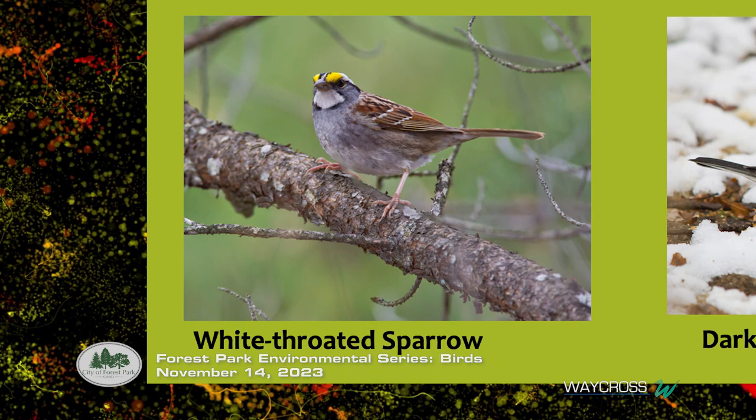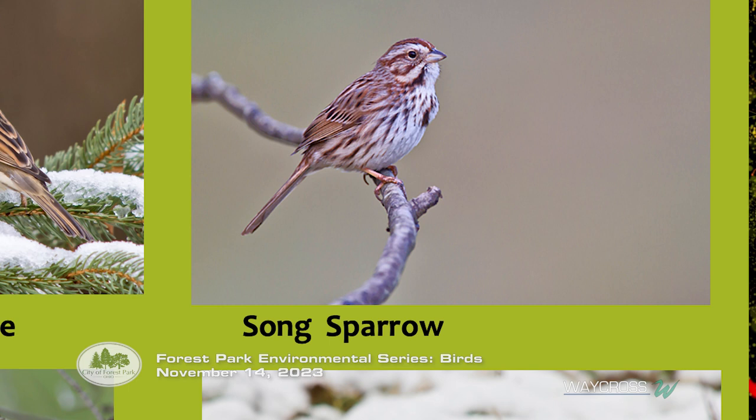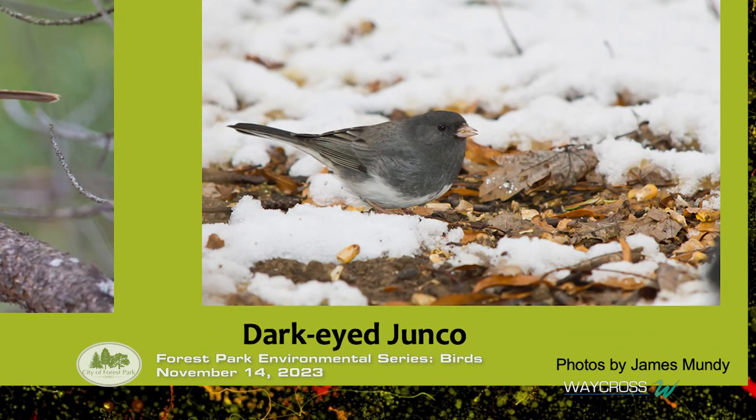We also have the white-throated sparrow, with that little bit of yellow right next to the eye. They sing 'Oh Canada, Canada, Canada' — and they're already here. They'll come into your feeder and also feed below shrubs. The song sparrow will sit on the outer edge of a naked shrub in wintertime and sing and sing, and will also come to the feeder. The dark-eyed junco — the one people call the 'snowbird' — is here too. It's winter according to the junco.